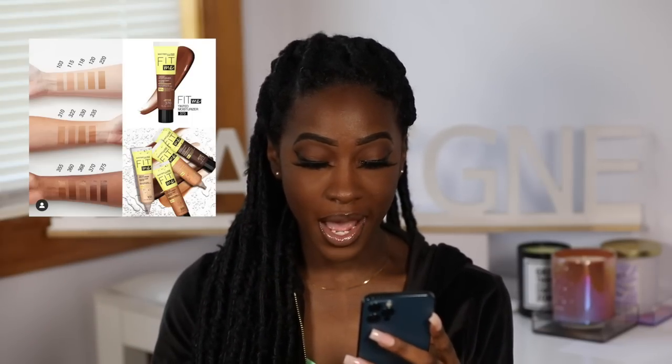I do like the Fit Me Matte foundation, so if this tinted moisturizer formula is anything like that, it could be a pretty great product. I'm probably going to do a video on this.